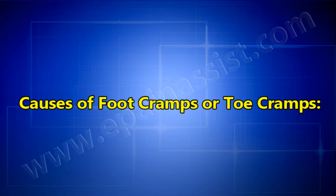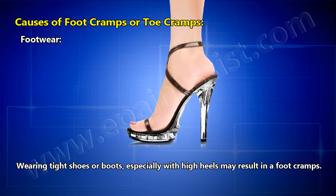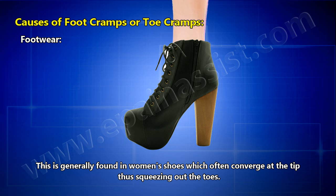Causes of foot cramps or toe cramps: Footwear — wearing tight shoes or boots, especially with high heels, may result in foot cramps. This is generally found in women's shoes which often converge at the tip, thus squeezing the toes.